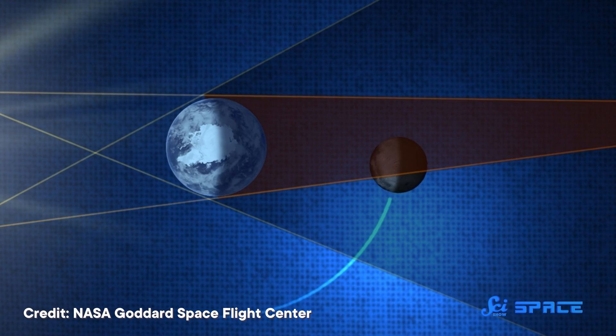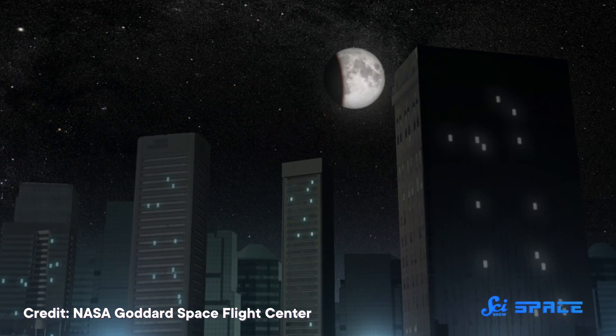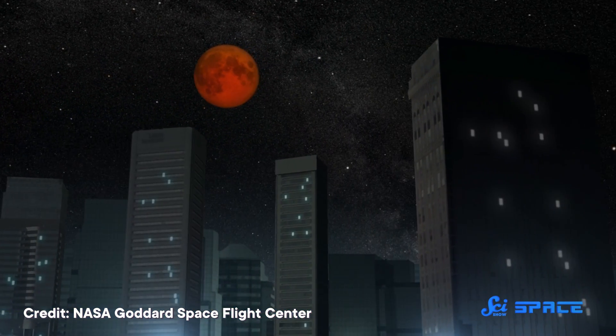A lunar eclipse happens any time the Earth passes between the Sun and the Moon, casting an Earth-shaped shadow on the lunar surface.